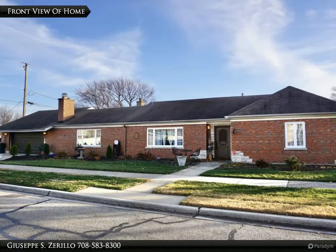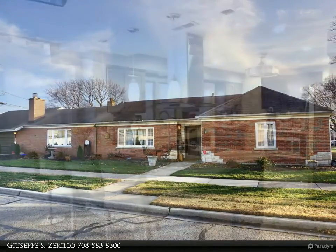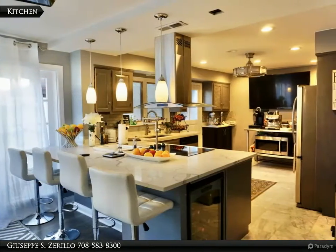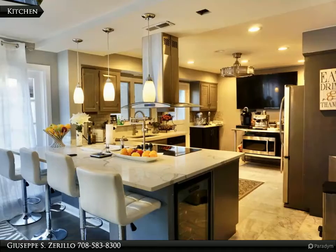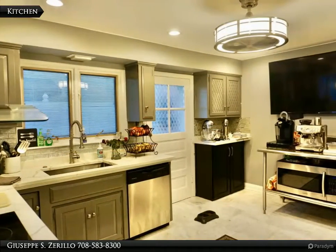Never deal with stairs again in this spectacular over 2,000 square foot rambling ranch, located on an oversized 125 by 60 corner lot with a two-car attached garage. This is an entertainer's dream home with a fully updated gigantic kitchen.